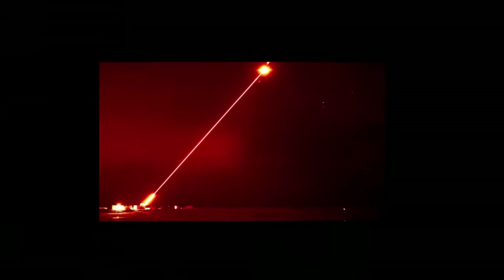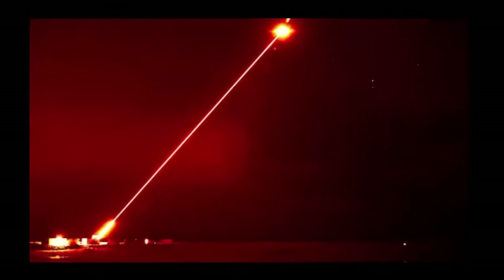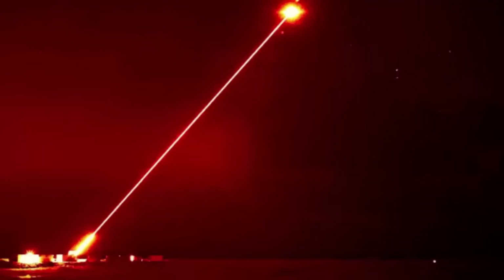The UK has successfully fired a high-power laser weapon against an aerial target for the first time in a trial. Advanced future military laser achieves UK first.